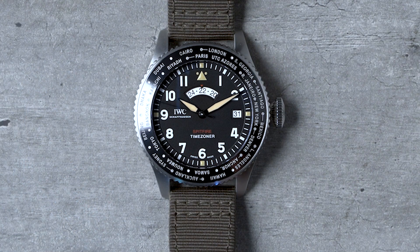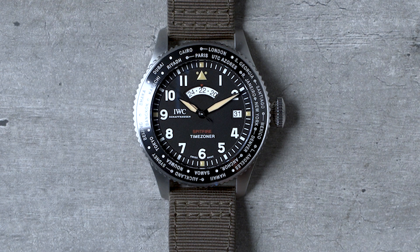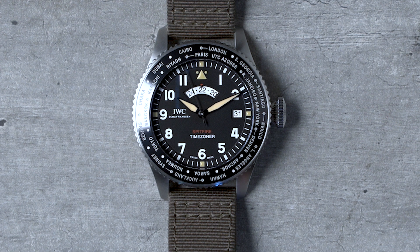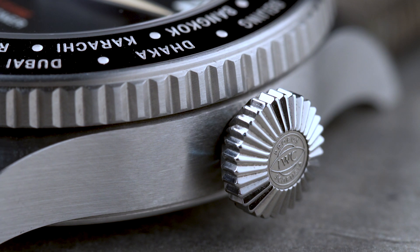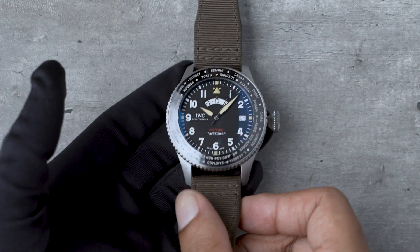On first sight, the easy call to make is that the Time Zoner is some sort of a multi-time zone watch — the clue being the city ring on its ceramic bezel. And while it is that, there is much more to the Time Zoner. Unlike Louis Coutier type World Time watches, the city ring on the Time Zoner has a rather unique function.